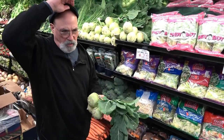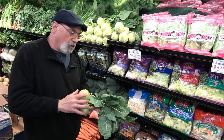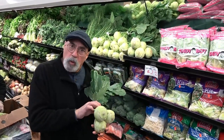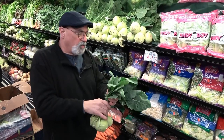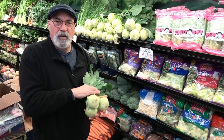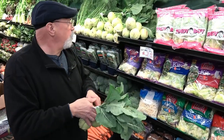Kohlrabi is called the cabbage turnip by a lot of folks. There are purple ones and these happen to be green. When I was a kid, I worked for this old man who would say you don't eat the leaves — but yes, you do eat the leaves, or you can juice them as well. The whole thing is absolutely delicious. You cook it like you would a turnip, and you cook the greens like any other greens — sautéed. Though it's called the cabbage turnip, it has no turnip flavor at all. It's very cabbagey, in the cruciferous family. Get yourself some kohlrabi.